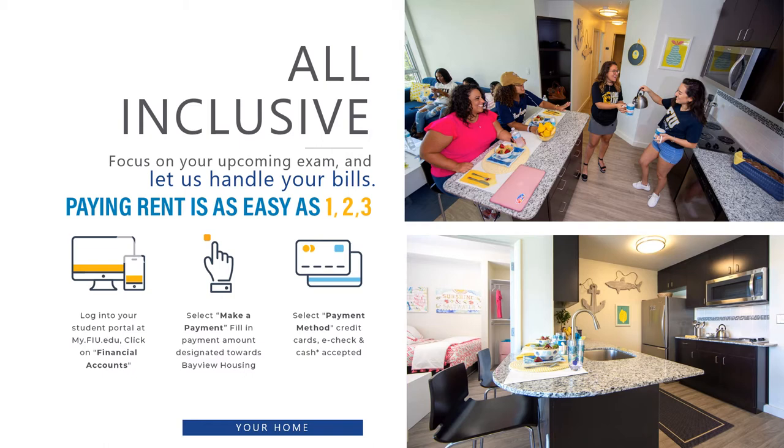Monies will be applied to tuition and fees first, and if any aid remains, it will be directly applied to housing. The payment is due the same date as tuition and fees each semester. If a payment arrangement is required, that is processed in-house directly with Bayview Management.